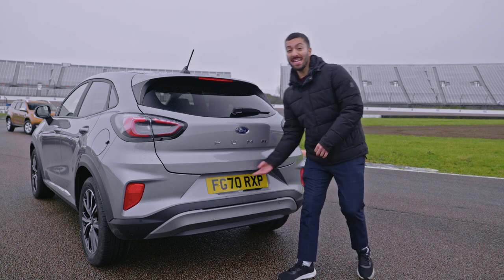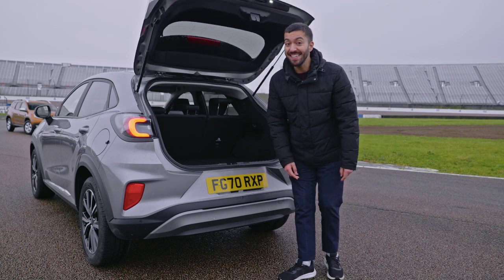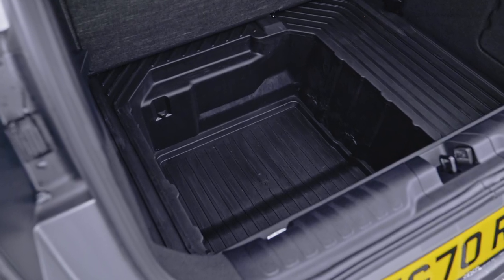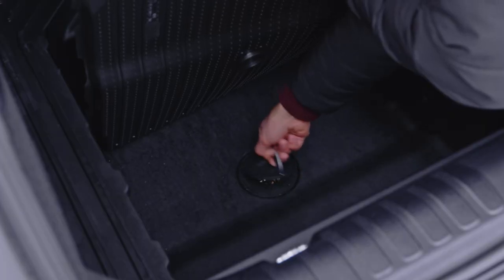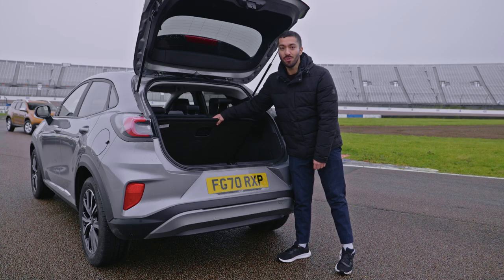But the car's party piece is the MegaBox in its boot — and no, I don't mean a big subwoofer. It's a hidden area of very useful storage found under the boot floor. Not only can it be used to hide things, but it's also waterproof. You can remove the floor, find a plug, hose it down and clean it, reseal it, and hey presto — you've got a clean boot again. Genius.